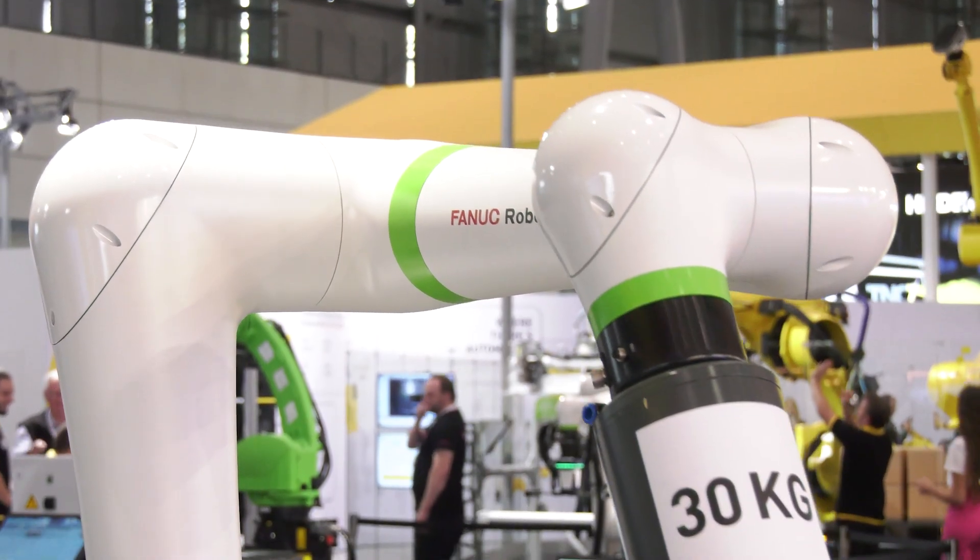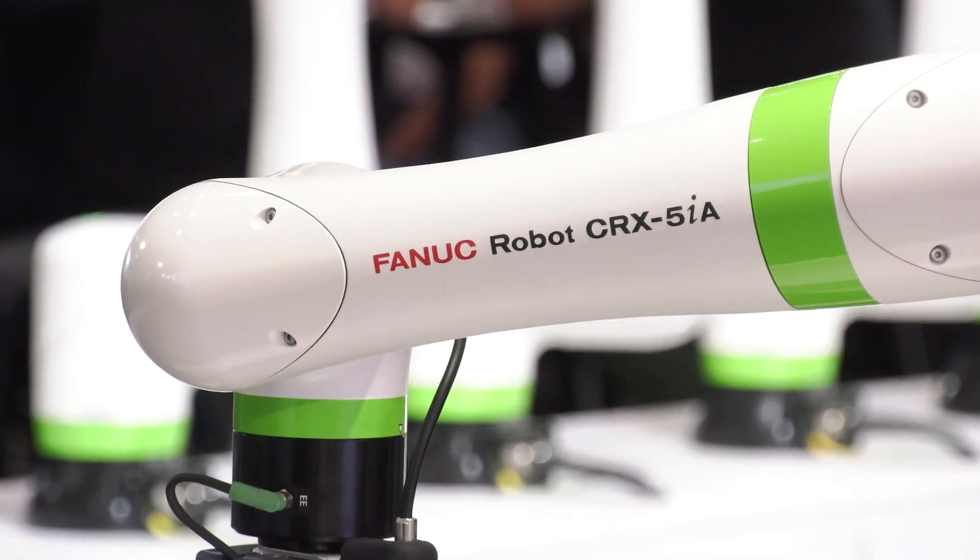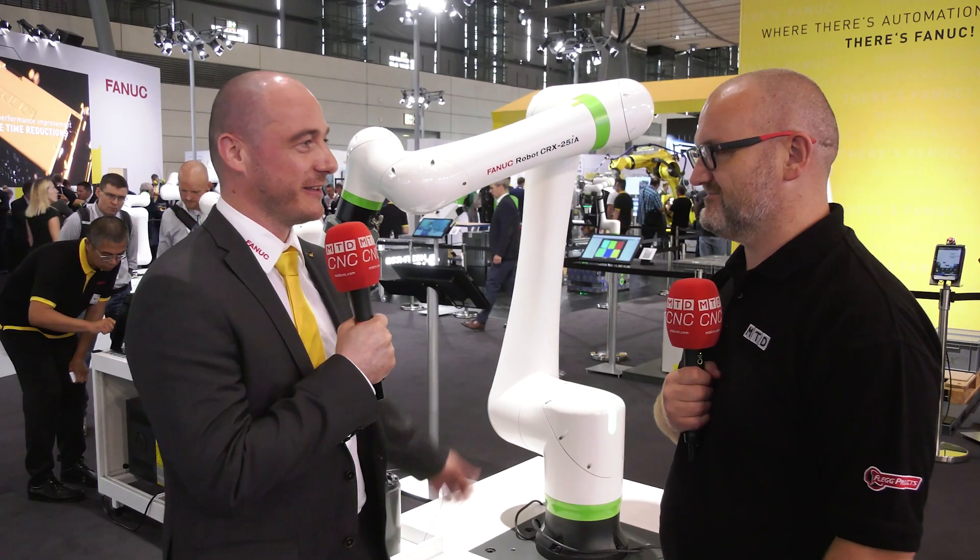We're here on the FANET booth looking at a very impressive co-bot. From a FANET perspective, why are these robots so important in modern day manufacturing? Well, there's very demanding times right now. We have a very demanding industry, changing products almost on a daily basis. That's why it's very important to have a product capable of adapting to different needs in production — easy to integrate, easy to program. That's basically why we're looking at co-bots today.